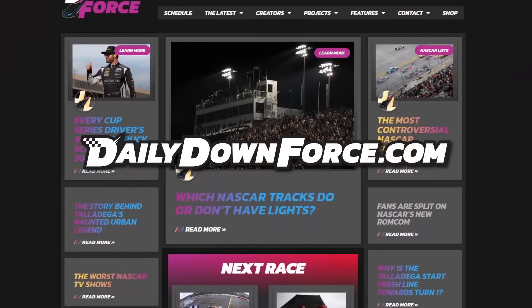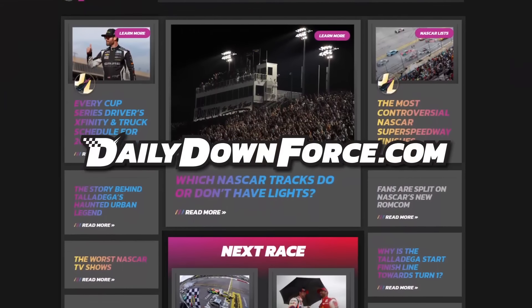We may never see a season quite as influential as this one ever again — it's truly one of a kind. So what do you think? Is 2014 the most chaotic NASCAR season of all time? Let me know in the comment section down below. Don't forget to leave a like on this video if you enjoyed, subscribe for more videos just like this one, and check out dailydownforce.com for more awesome NASCAR content.